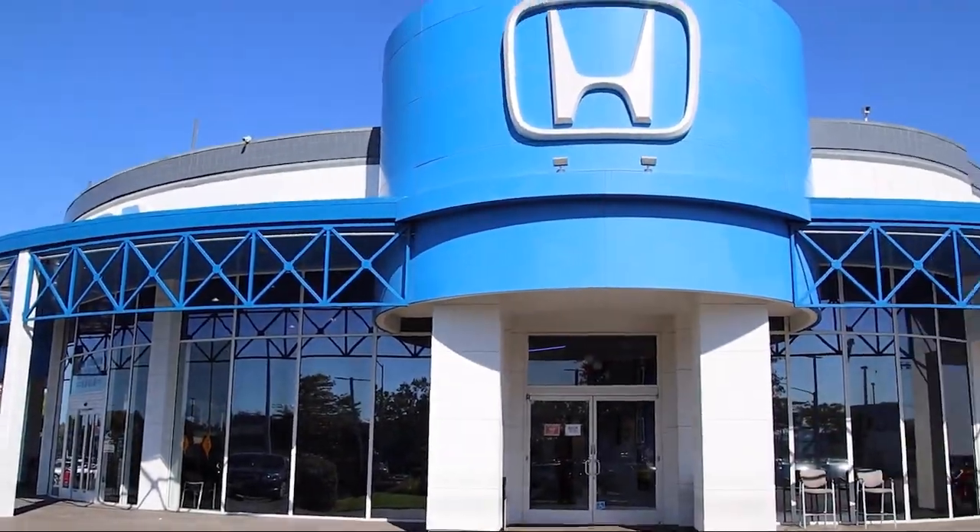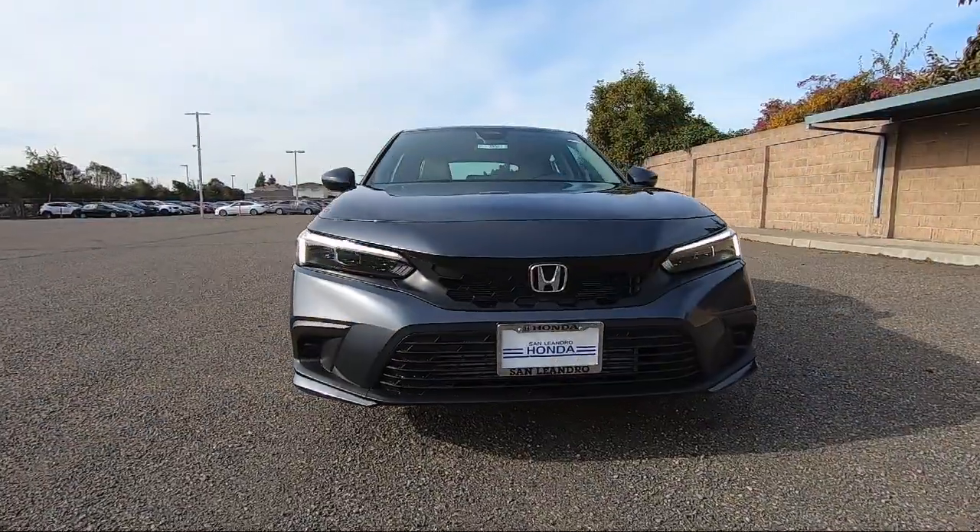Welcome to San Leandro Honda, and here's a look at one of our great vehicles for sale.